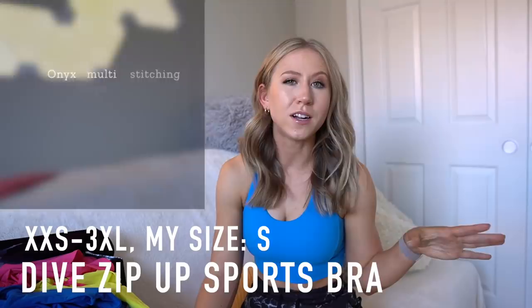The Dive zip-up sports bra I don't have right now, but if it doesn't make it into this video it'll be on my Instagram highlight story review. It comes in four colors in the Energy fabric — it's a zip-up bra but not long line. It's meant to go with the Loch Ness leggings and Wave biker shorts. That's it for the Energy fabrics — now onto the NuBre fabric.